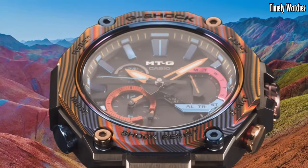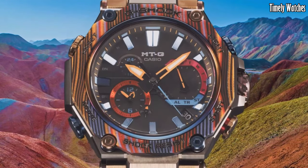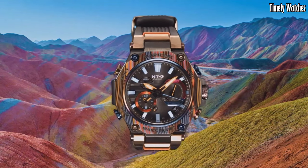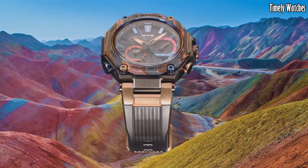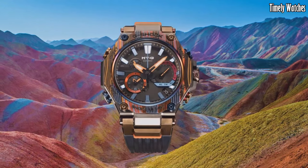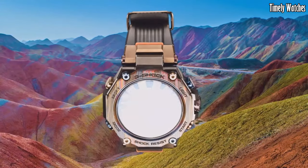Number 1: G-Shock MTG B2000 is a premium timepiece that combines sleek design with advanced functionality. It features a stainless steel case with a layered carbon bezel, providing a durable and stylish look. The watch utilizes G-Shock's renowned toughness and is resistant to shocks, vibrations, and water. It offers various features, including a solar-powered movement, Bluetooth connectivity, world time, and multiple alarms.